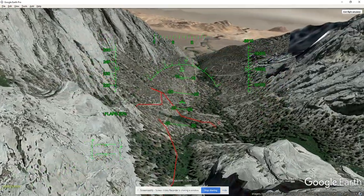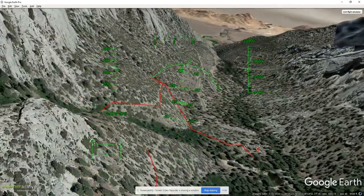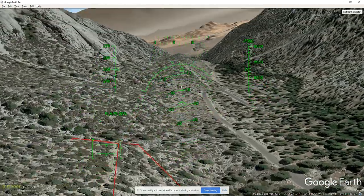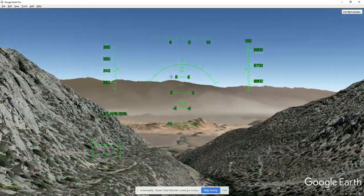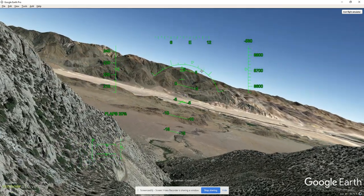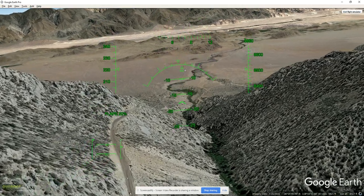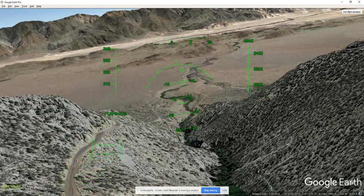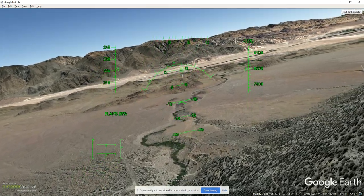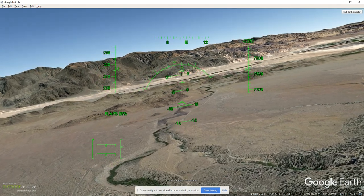Then we'll end at Ebersbacher Ledges and then Whitney Portal — that'll be it. We'll go down to the bottom, down to Lone Pine, to the showers, take showers, have pizza at the pizza place right across the street from the hotel, then drive home — and that's it.